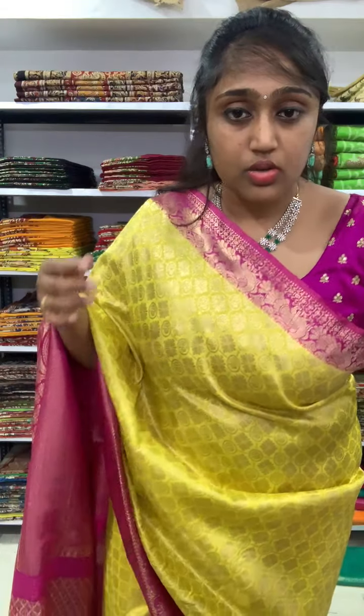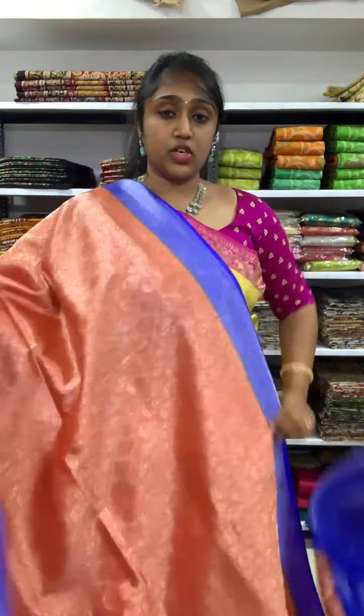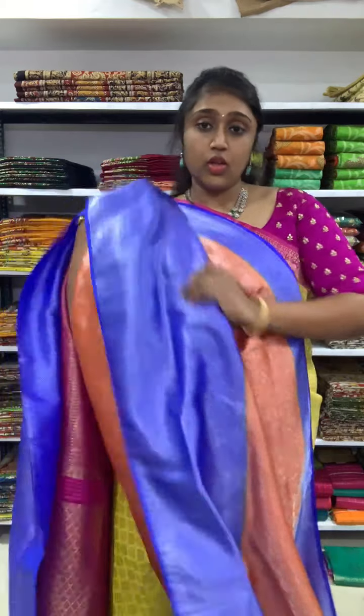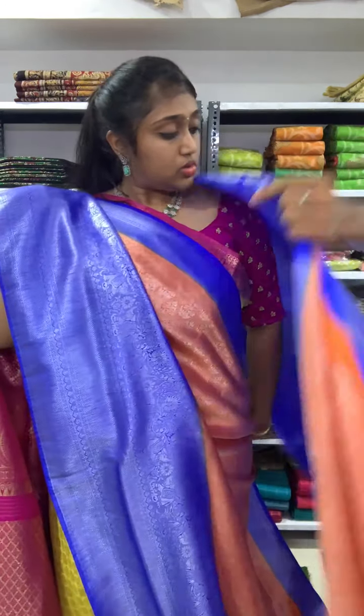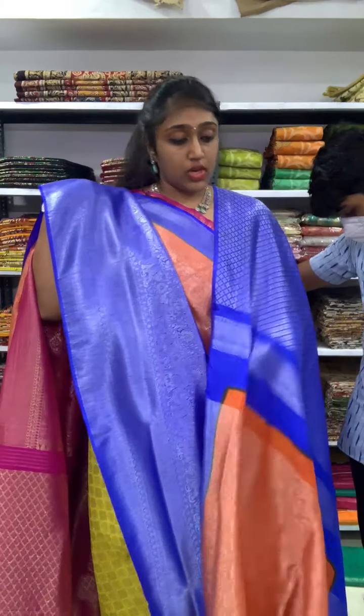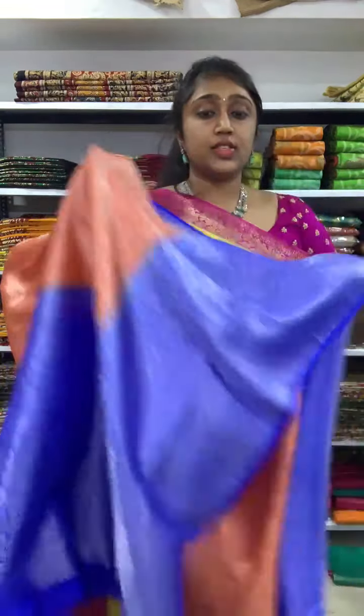Next is orange with the violet blue color combination — same silver zari weaving with flower kind of butas. The blouse is also in the violet blue color combination with an orange color border. The price is 2350, free shipping for all the sarees. The pallu also has a nice design — big pallu only you will be getting.